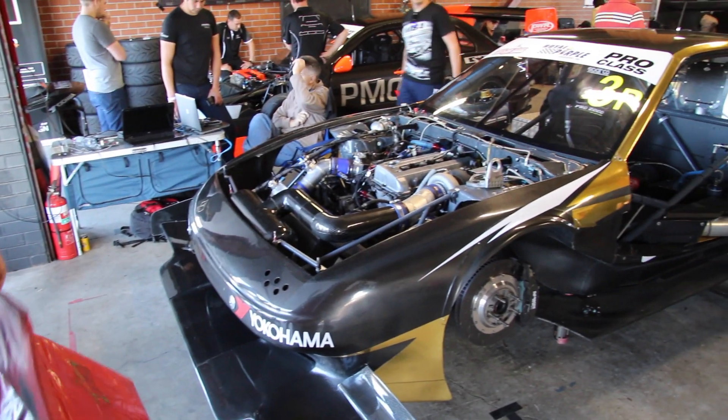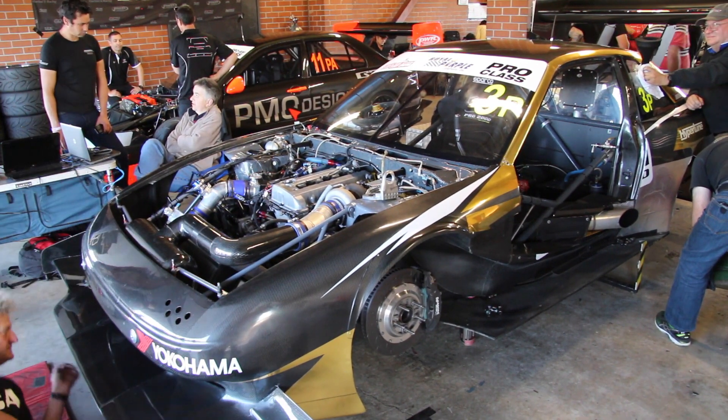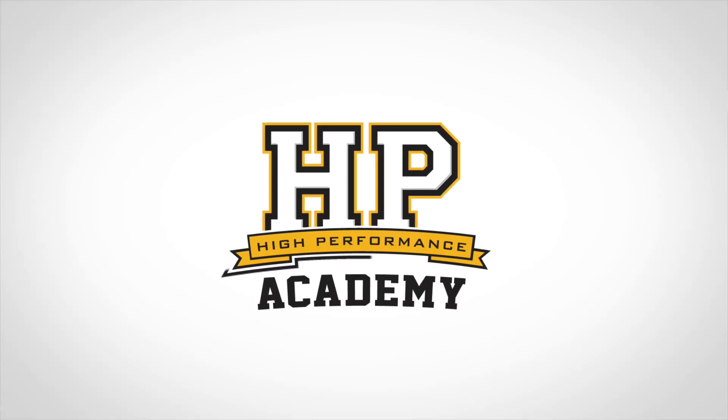It's Andre from the High Performance Academy. We're here at World Time Attack 2016 on Friday. Tim Slade's just gone out in the MCA Hammerhead and smashed the lap record, running a 1:23.7 which puts him ahead of the rest of the field. I wanted to talk to Murray Koop from MCA Suspension about the changes in the car. So Murray, first of all, congratulations — it's a pretty good place to be on Friday afternoon.